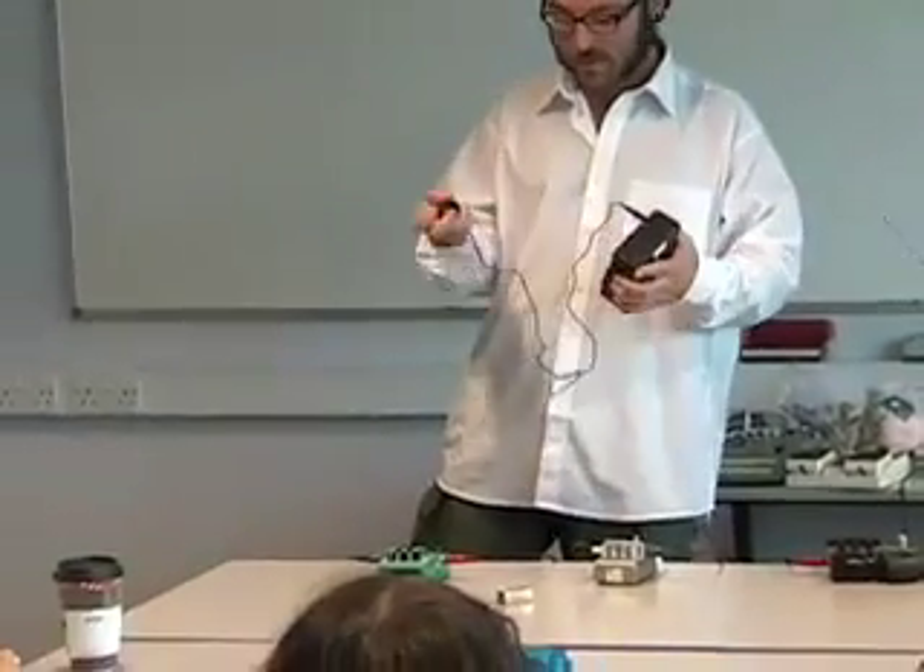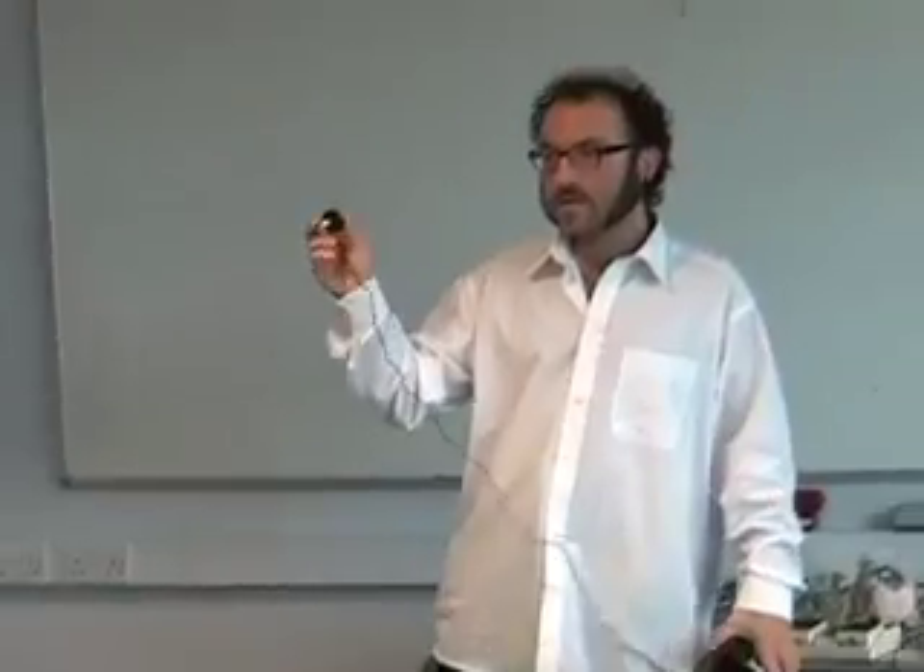So this is a telephone coil pickup for spying on people, which is pretty damn cool. It's basically a little microphone, but what it does is it doesn't pick up sound — it picks up electromagnetic radiation.